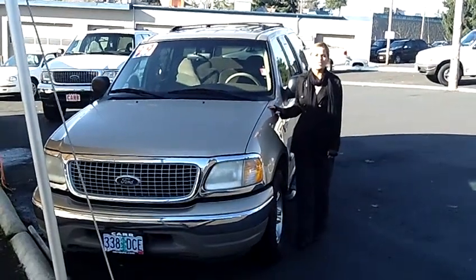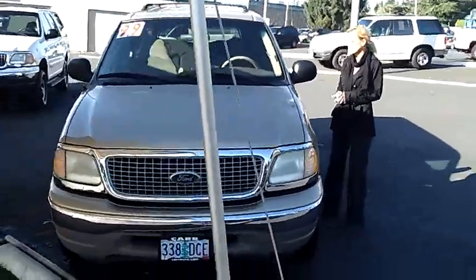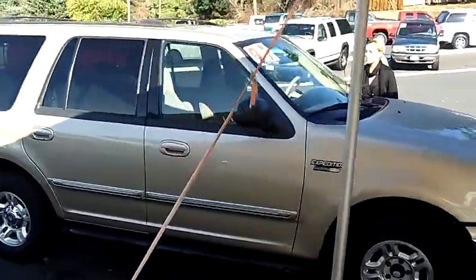Hi, this is Lacey coming to you live from Car Used Cars here in Beaverton. Thanks for clicking on that link. This is your virtual tour of the 1999 Ford Expedition XLT. The stock number for this SUV is WC119273C.